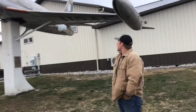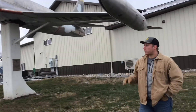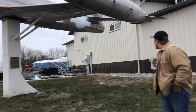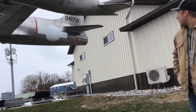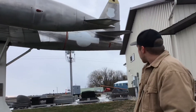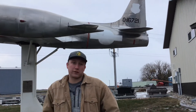As I mentioned, this T-33 — not a whole lot of information is known on it. However, if we come back to the tail, we can see 0-16721. That means it would have been ordered in 1951 and it was the 6,721st airframe delivered that year.